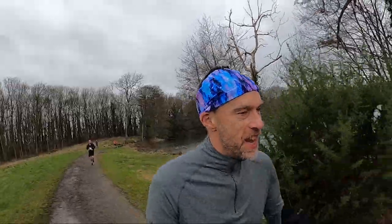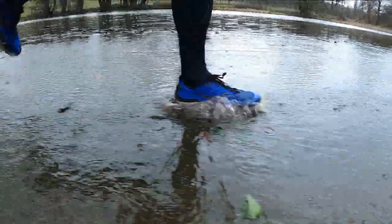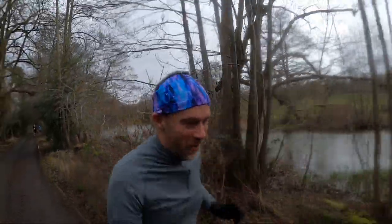Always looking out for the photographers. Oh, nice cold water on the left foot now.